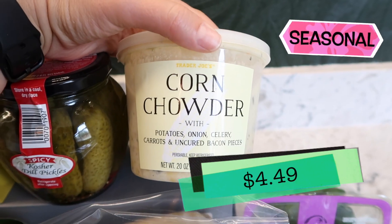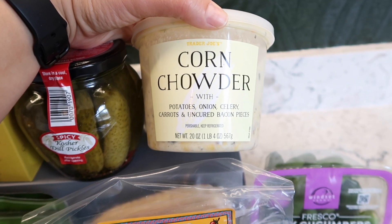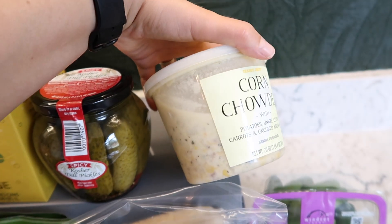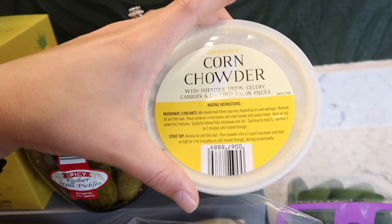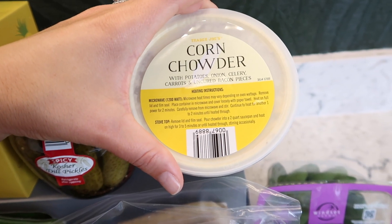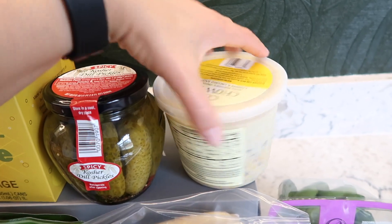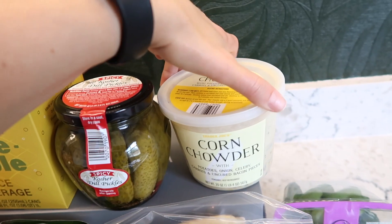The corn chowder is also back — another seasonal soup available during summertime. It has potatoes, onion, celery, carrots, and uncured bacon pieces. As a non-meat eater I won't be enjoying this, but my husband really enjoyed it last year. If you can find the taste test, he tried it before and really liked it. That soup is now available for the summer.